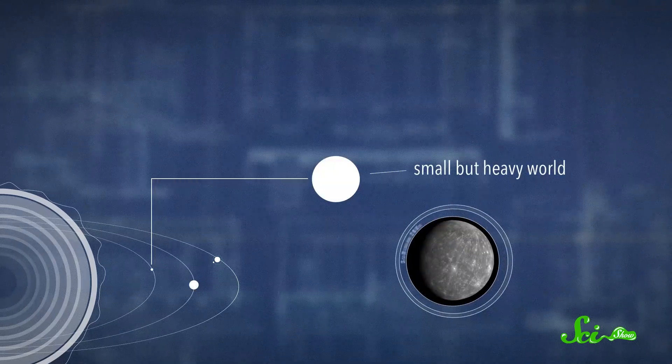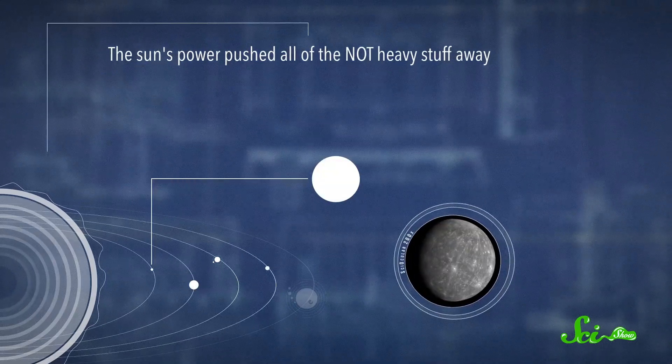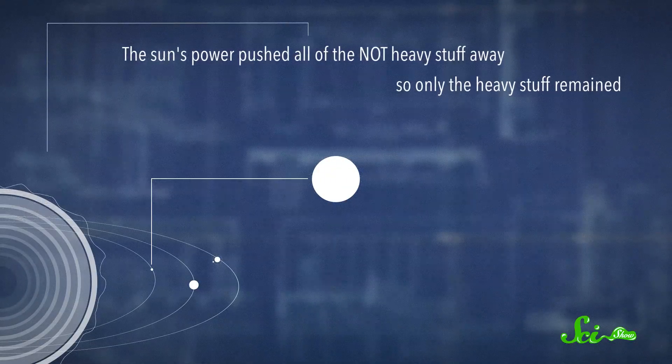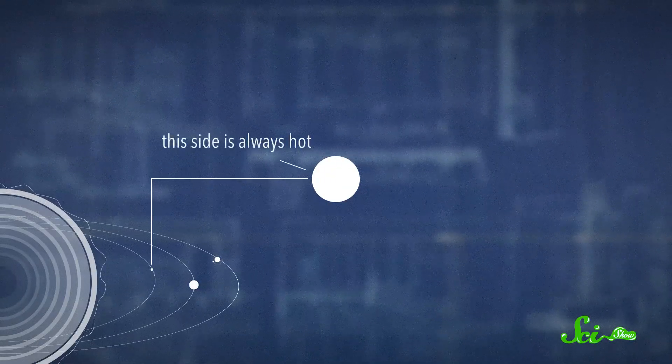Closest is a small but heavy world. The sun's power pushed all of the not-heavy stuff away from this world, so only the heavy stuff remained. The side that's facing the sun is always very hot, but because there's very little air, the dark side cools off very fast at night.